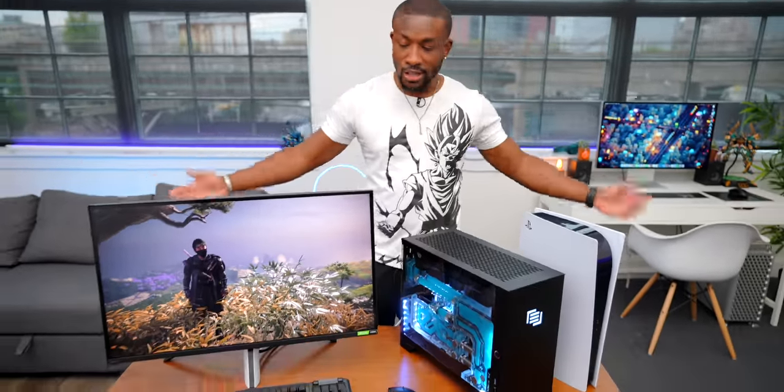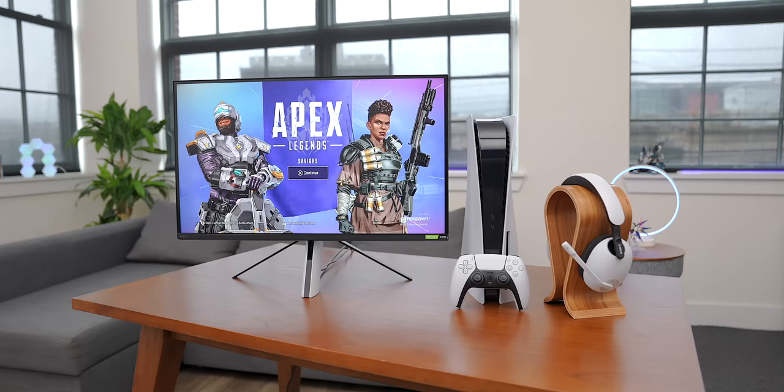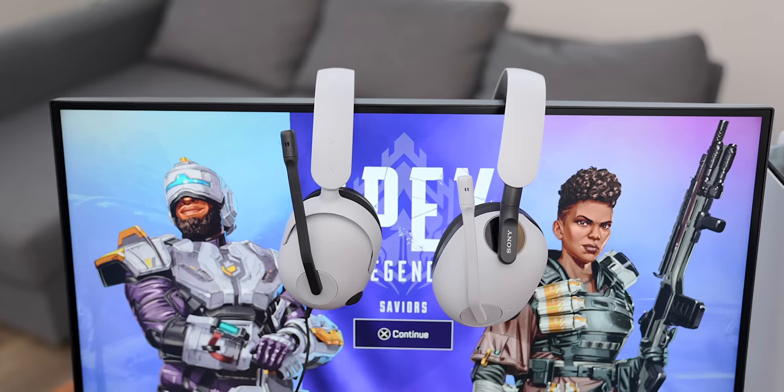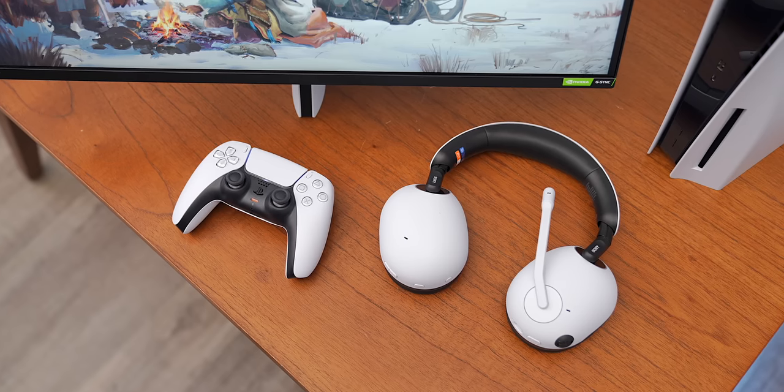We've been playing around with the new gear and had some time to spend with both the PC and PS5 setups. First, let's talk about the gaming headsets. These are exactly what I feel like Sony intended — high-end gaming headsets that are going to be really great options for PS5 owners. They fall in line with the PS5 design with the white and black colorway, and feel a lot more premium than the Pulse right now, which makes sense with the higher price tag.